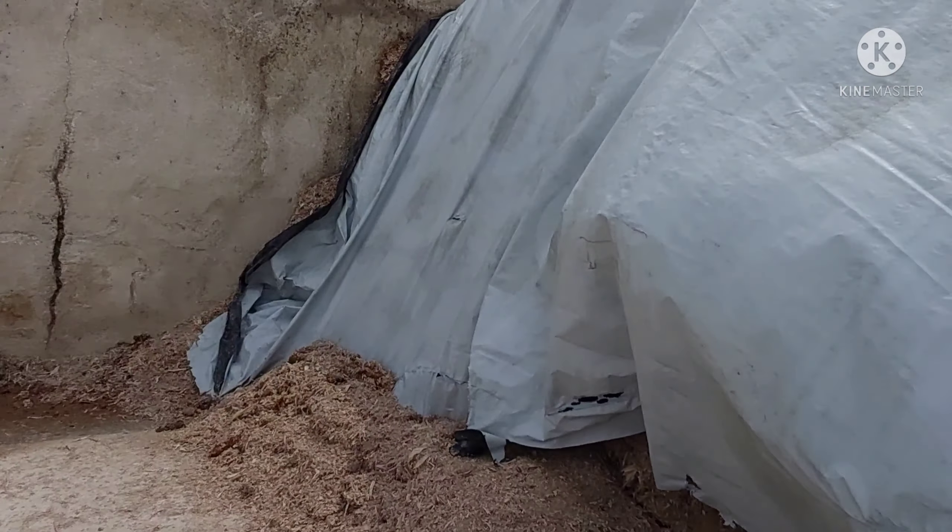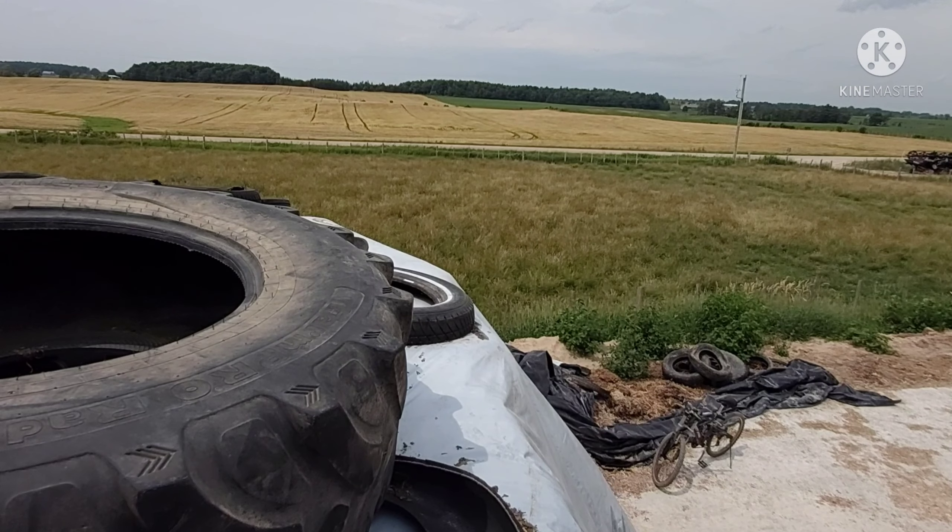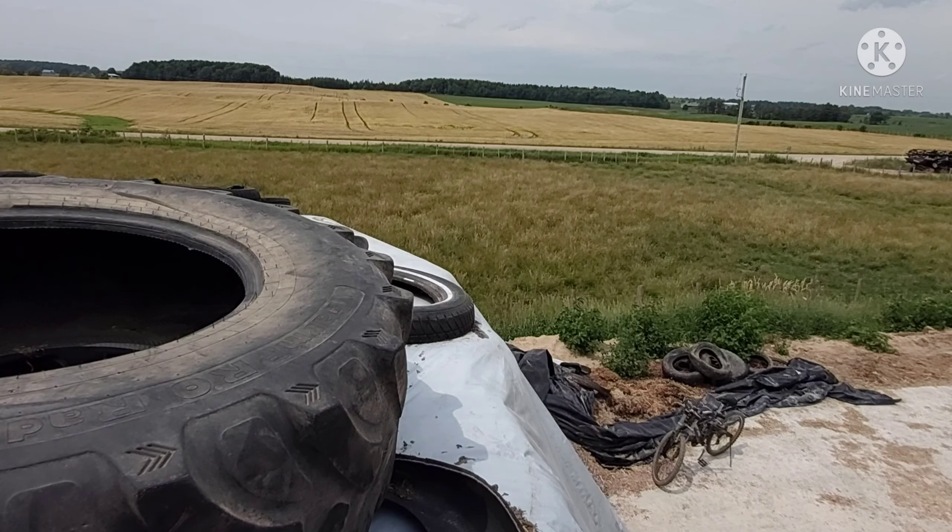Hello everyone, welcome back to another video. Our first job for today is cutting down the plastic on here and on the corn salad pile. Not sure what I'm gonna do with this big tire here — that's what I have to cut in front of it for now.